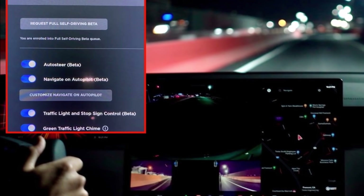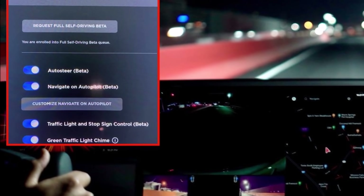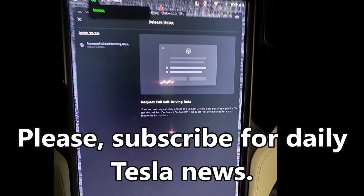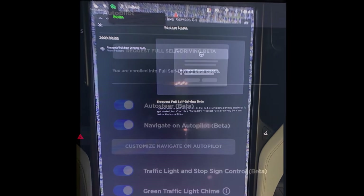Tesla's full self-driving button goes live. The software update was beamed to Tesla cars over the air early Saturday morning. Tesla began letting owners request its full self-driving software early Saturday, opening up for wide release its most advanced driver assistance suite and signaling thousands of drivers will soon be on the road with the unregulated and largely untested features.